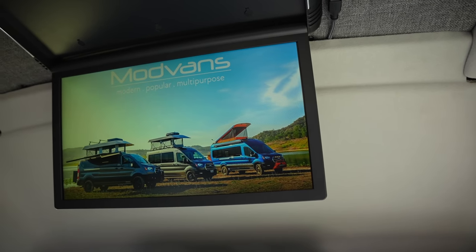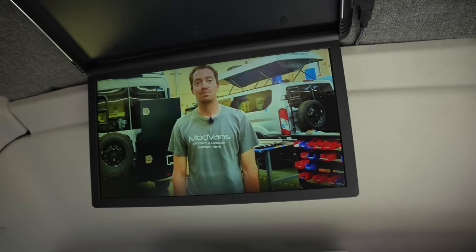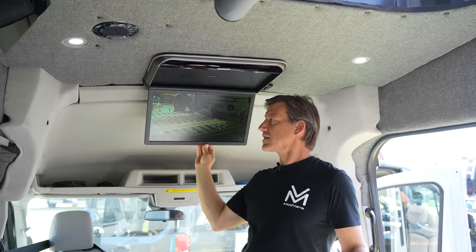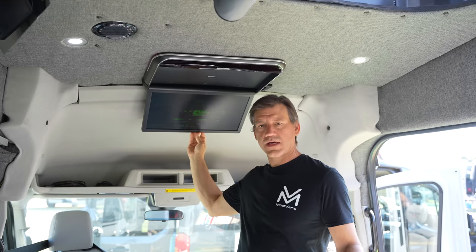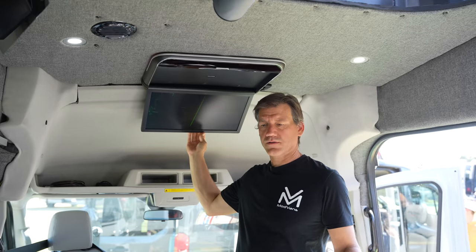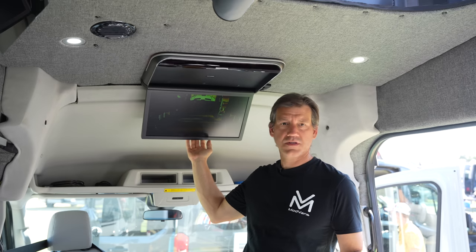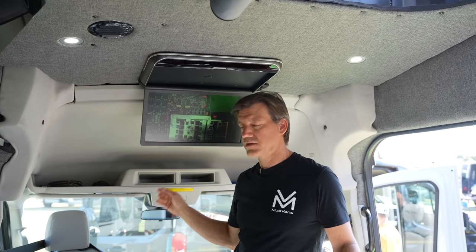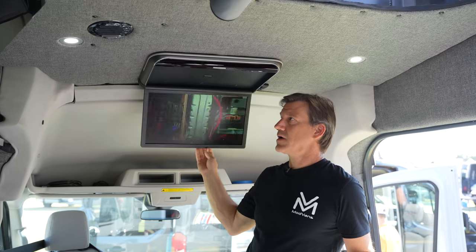We're showing you our optional flip-up TV. This is actually a really nice TV with good resolution and a lot of great viewing angles, so second and third row passengers get a great view. It has built-in speakers and can be tied into a sound system. Right now I'm running it off an HDMI that comes out of the wall, plugged into my laptop. You can run it with a Fire Stick, which works really well with the built-in Wi-Fi hotspot. And when you're done with it, it folds up out of the way and doesn't vibrate or make a lot of noise.